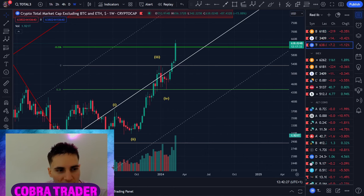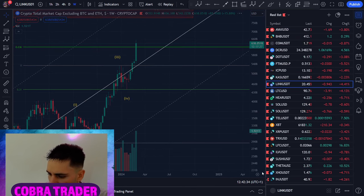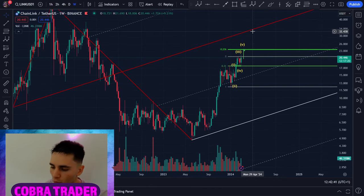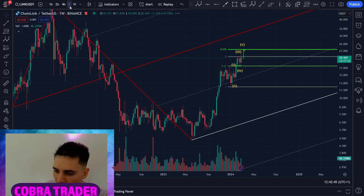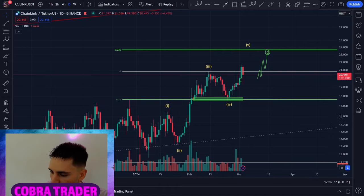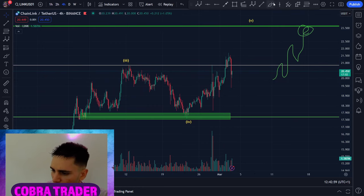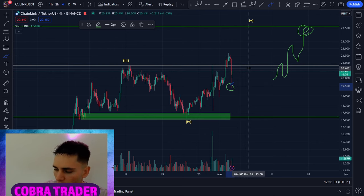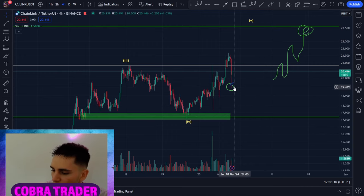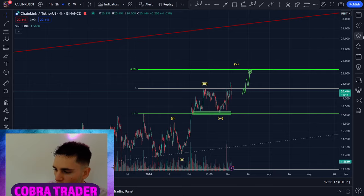Moving to Chainlink — LINK is one of my favorites. I have this huge pitchfork on the weekly and I'm 99% sure $32 on LINK is going to happen. On the shorter time frame, we have a one-two-three-four setup. We had a pullback yesterday — typical, nothing special. I believe we're still in the fifth wave. The bottom is likely in. I'll probably go sideways before heading to the next target around $23.6, which is a good place to take some profits. If you're long from lower, you can hold all the way to $32.